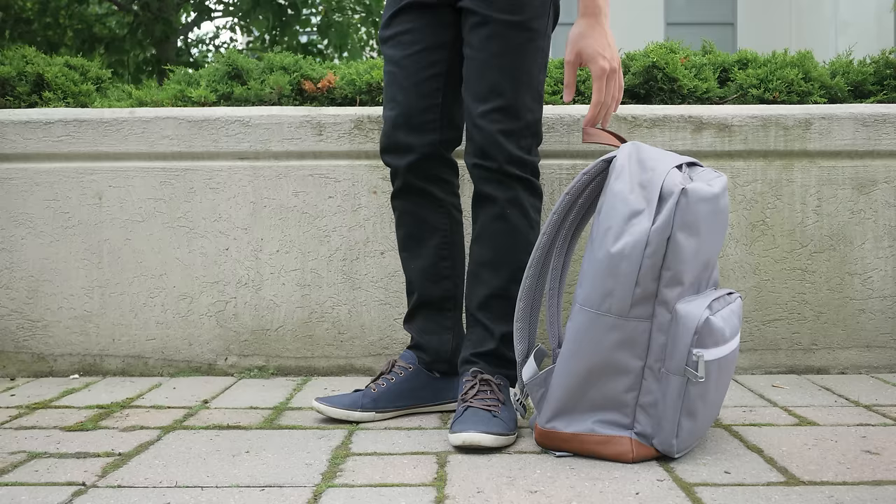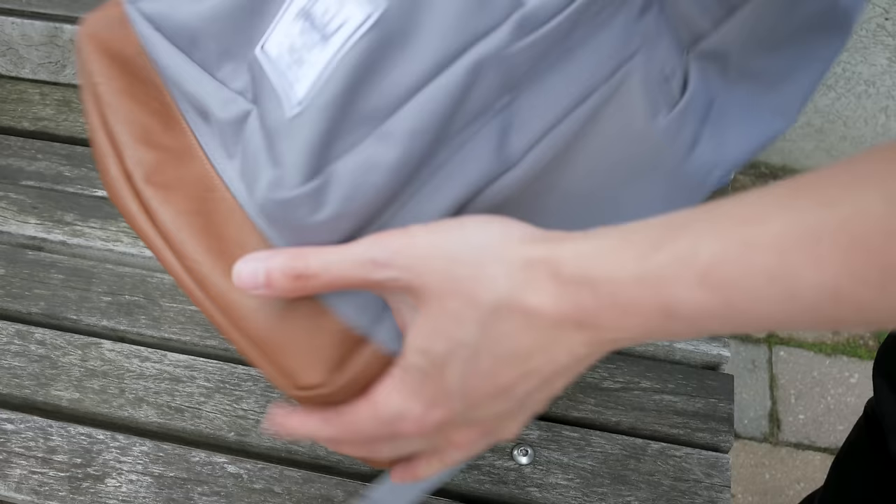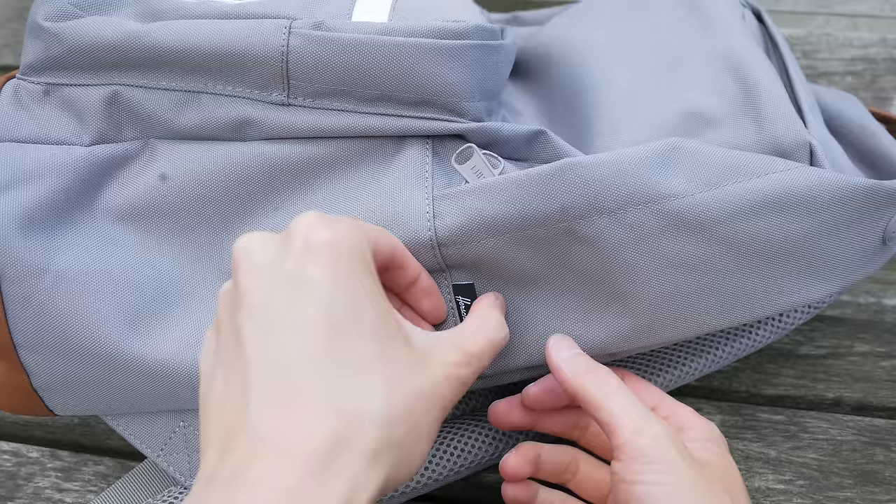And finally on top you have a basic handle. In terms of build quality, I have no complaints. Everything looks well stitched together, the polyester material looks pretty durable, and while the color I chose uses a faux PU leather for the bottom and accent pieces, I'll follow up in the comments below after a couple months if there are any issues with durability. But for now it seems pretty good.